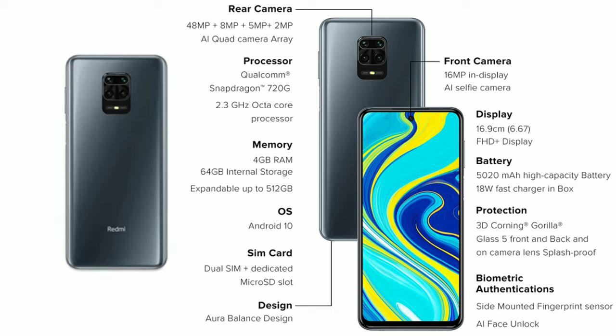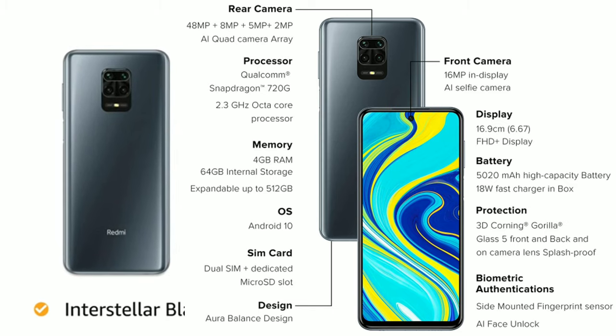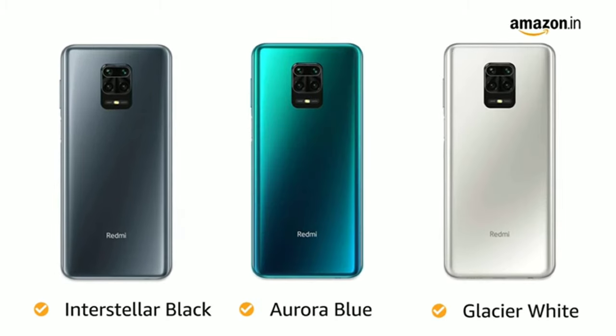You have three color options to choose from: interstellar black, aurora blue, and glacier white.